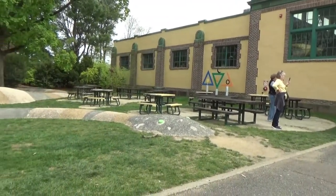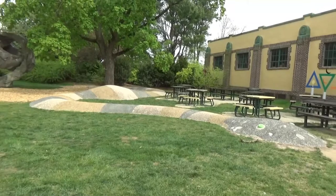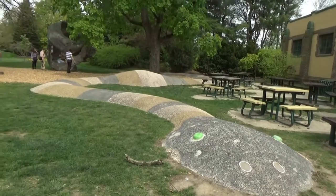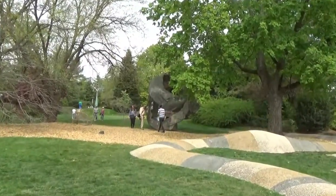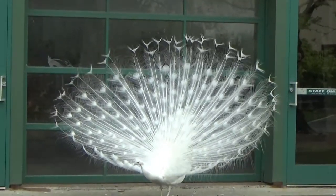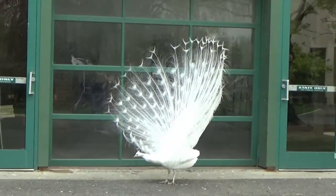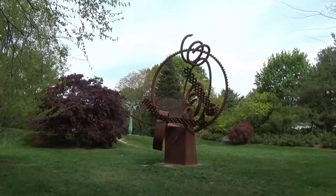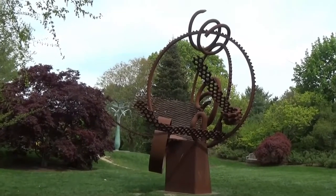And here's a picnic area. And that I think is supposed to resemble a snake. Oh, he spread them. There's a really big something or other.